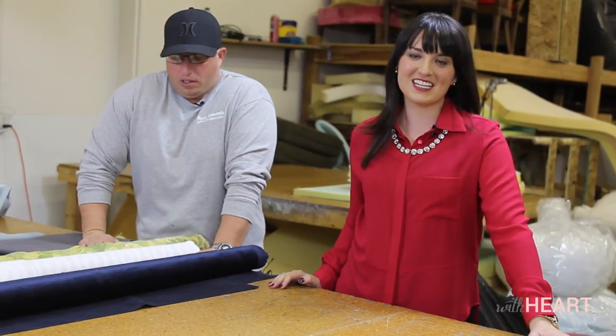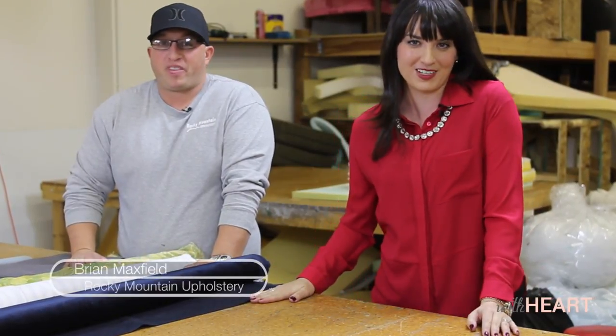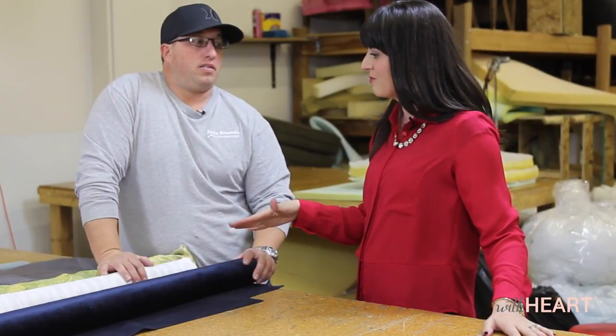Hi, everyone. Welcome to With Heart. Today we're talking about reupholstery — more specifically, what fabric to use on which kind of piece. That's one of the trickiest things to figure out because you want it to last a while, but you also want to be current and up-to-date with interior design. Joining me today is Brian Maxfield with Rocky Mountain Upholstery, and we're going to be talking about a few different types of fabric.